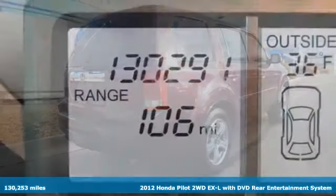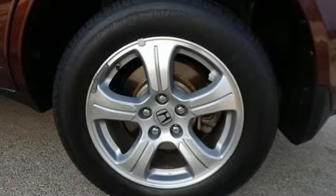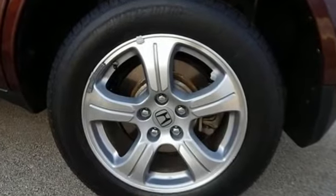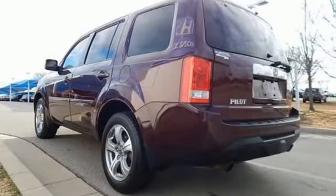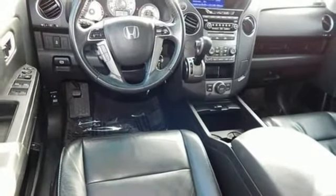A great vehicle is comprised of great features, like these: internal audio memory, wireless phone connectivity, dual zone climate control, auto dimming rear view mirror, and AC power outlet.